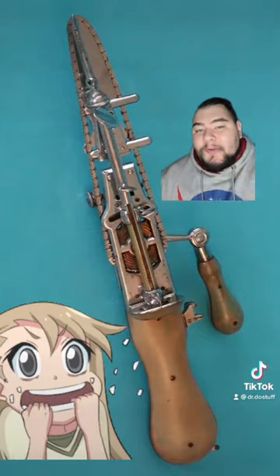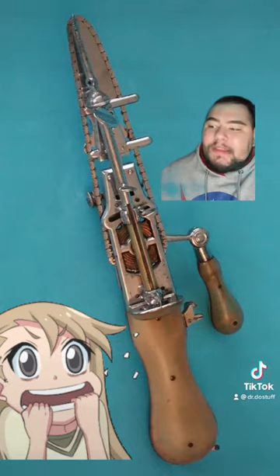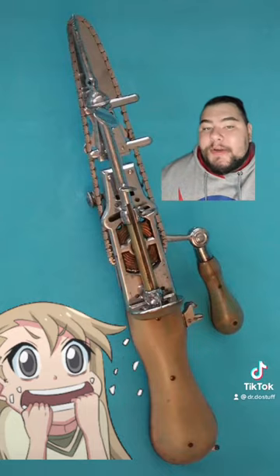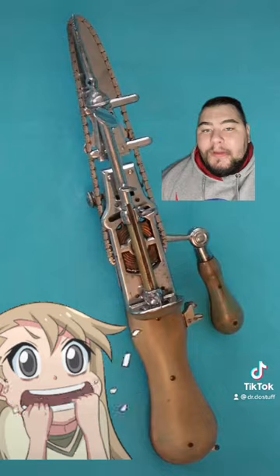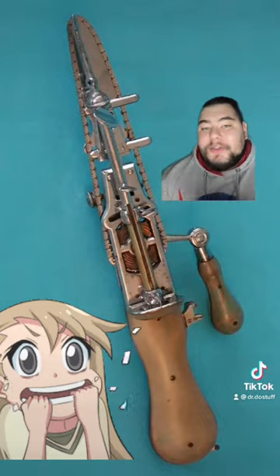It was powered by a hand crank, and it was invented in 1780 by two doctors to make the removal of the pelvic bone easier and less time-consuming during childbirth. It looked like a large kitchen knife with a bunch of little teeth on a little chain that wound in a circle.